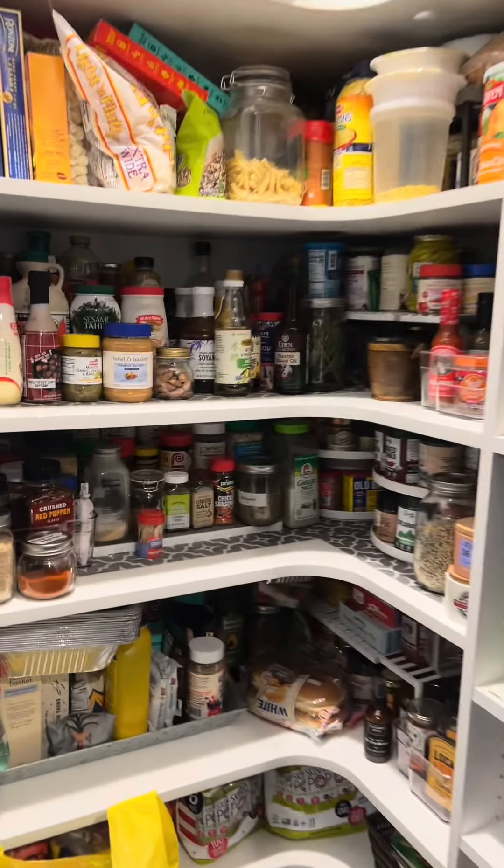Happy to say, by the way, that my pantry is still pretty organized from when I cleaned it up the other week. Really proud of myself for that.